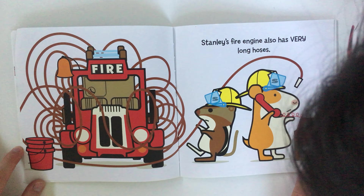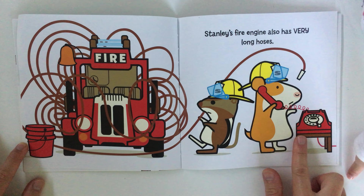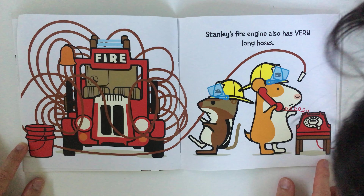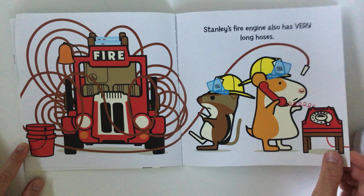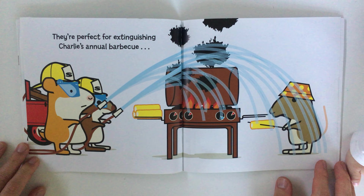Stanley's fire engine also has very long hoses. Where's the hose? Yeah, it's all this — wow, it's all tangled up! What's Stanley holding? A telephone! They're perfect for extinguishing Charlie's annual barbecue.